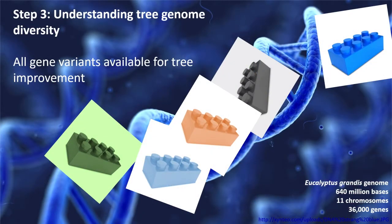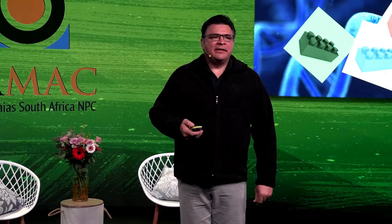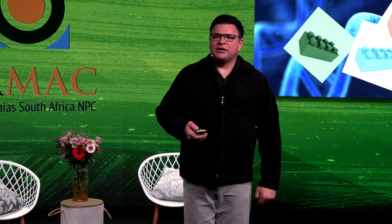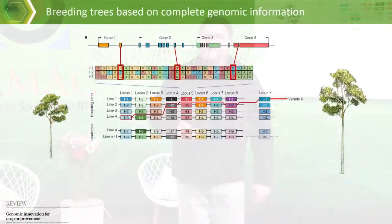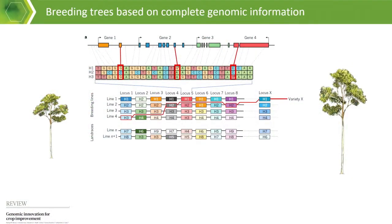The third step change is that since we can now sequence multiple — even hundreds — of tree genomes, we can start looking at gene variants. For every gene, we can look at what variant is carried in each particular tree, and that is the stuff of molecular breeding — selecting favorable combinations of genes for different traits. Having complete genome sequences for all breeding parents gives us an overview of all gene variants. This slide shows examples of breeding lines with different haplotypes, which we can track using genome sequencing and DNA markers.